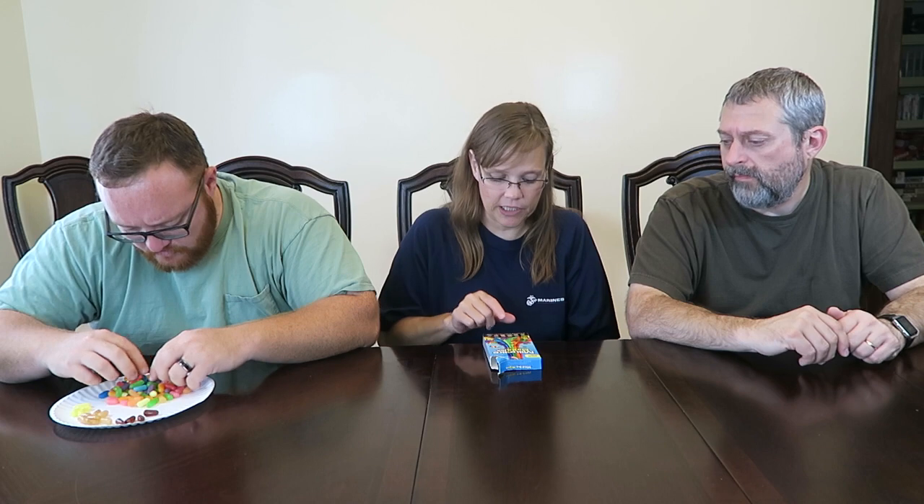Wow, that flavor is strong - that is fantastic. It's like tropical punch, Hawaiian Punch with a little bit of pineapple flavor. That's exactly what it tastes like - Hawaiian Punch. The flavors are really, really strong.